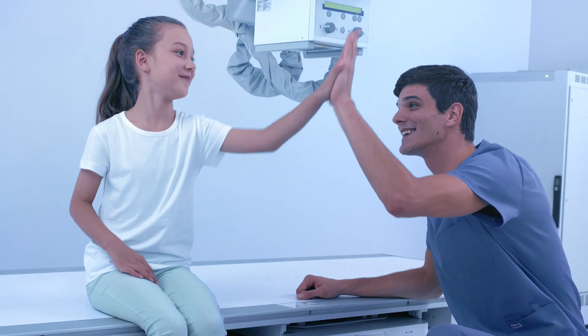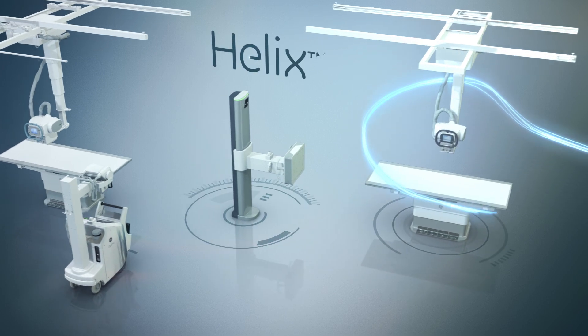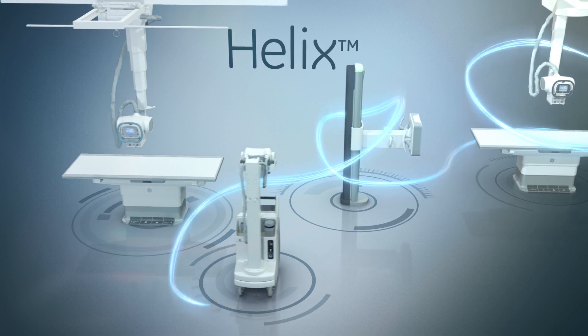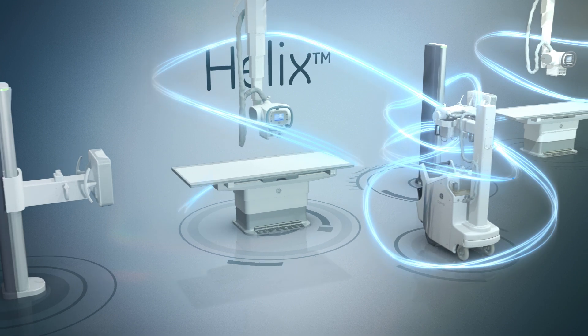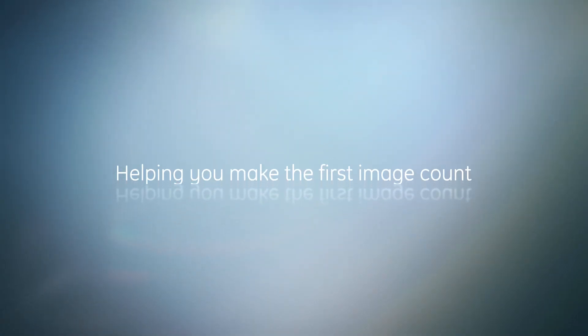Focus on what matters most — your patient. We're standing by your side with the new Helix Advanced Image Processing and Flashpad HD, now on our next generation of mobile and fixed radiography products. GE Healthcare: helping you make the first image count.